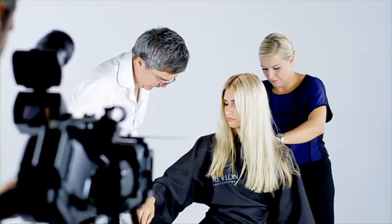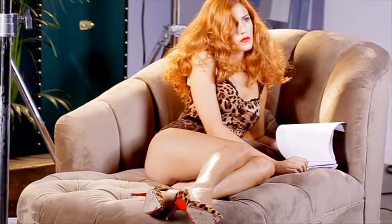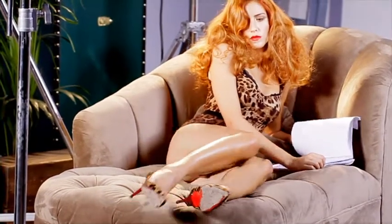We help hairdressers to be able to answer to all the expectations of their customers in the salon. As we know, the customers in the salon now know exactly what fashion is, and the hairdresser has to be able to do what they're expecting.